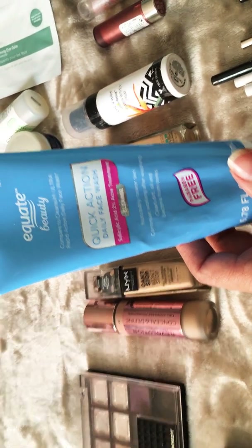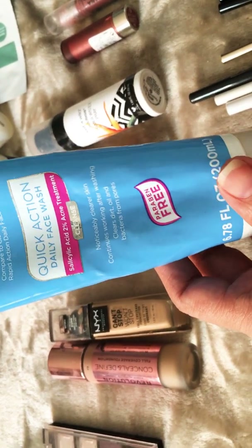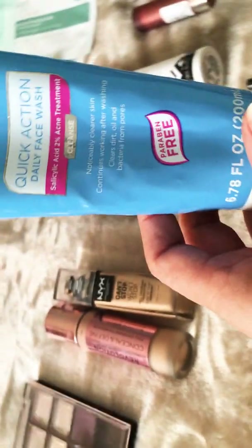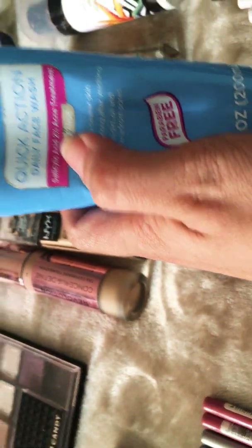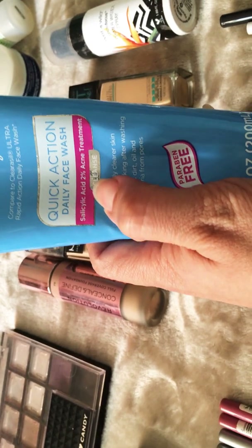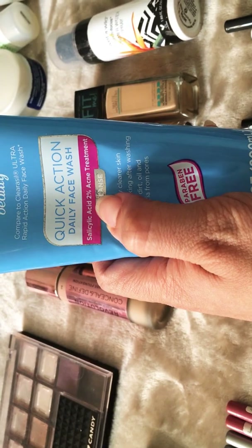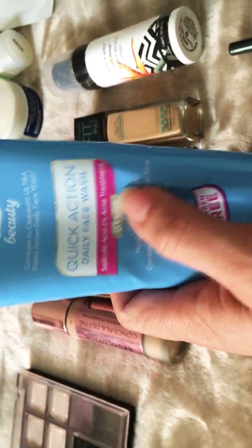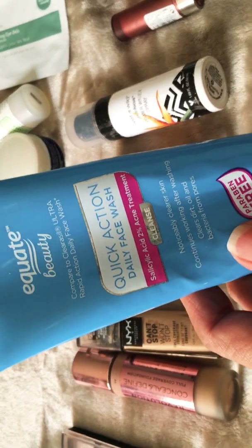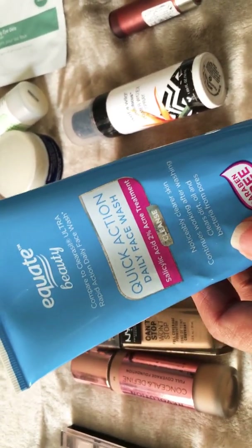Then I got this — it's a Walmart brand, the Quick Action Daily Face Wash. I did like it. It's more for acne, similar to ClearSeal. It has 2% salicylic acid for acne treatment. I was trying to get something that compared to Proactive.